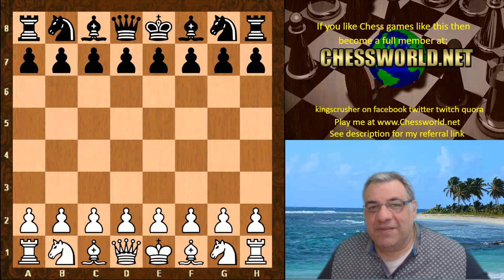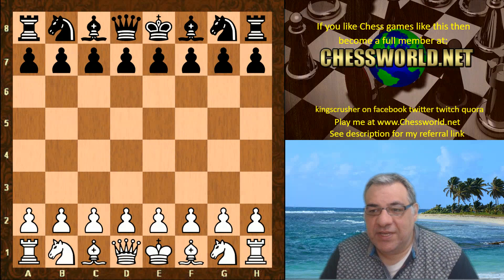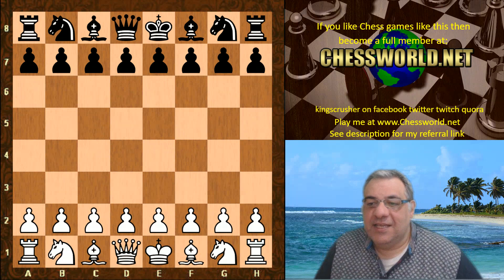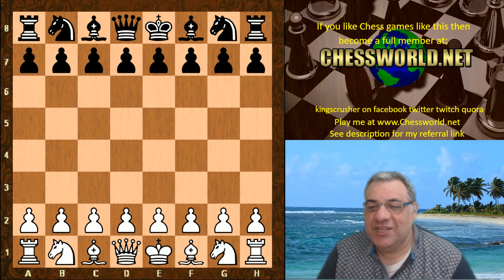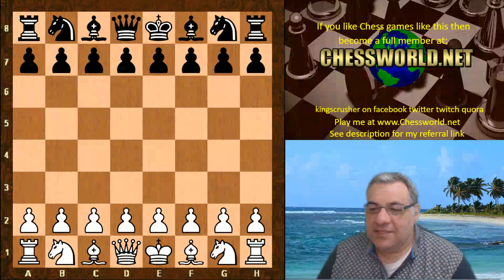Hi all. I have another fascinating encounter between Leela and Stockfish to show you today. This is in the Chess.com Rapid Redux stage 3, 30 minutes with a five-second increment. Let's see what happened.